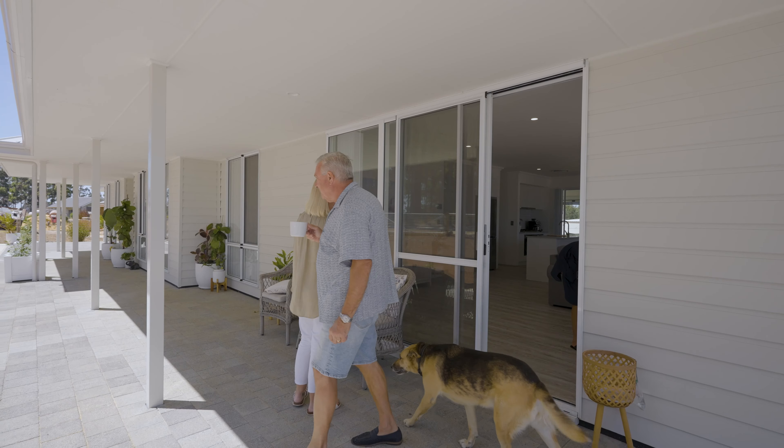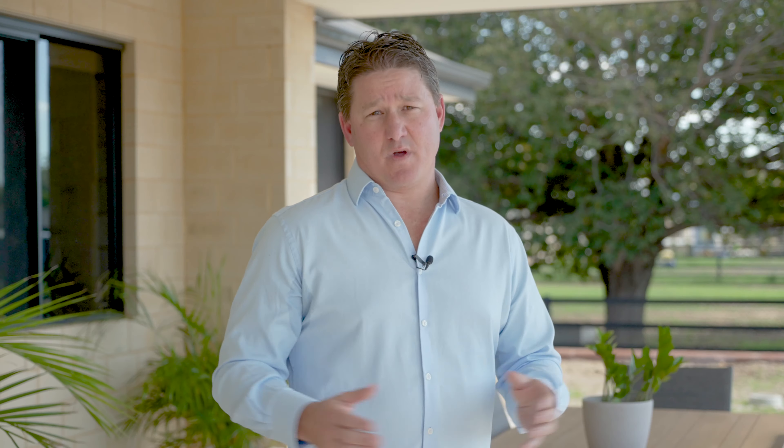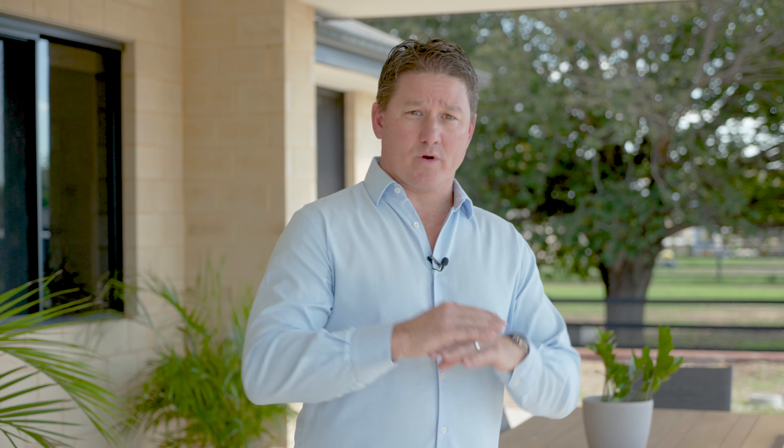So let's start at the start — what are some basic considerations? When we look at the land, where are the views and which area does the northern light come into play? Is there a building envelope or do we have a blank canvas? Is the land sloping or is it nice and flat for us to build on?